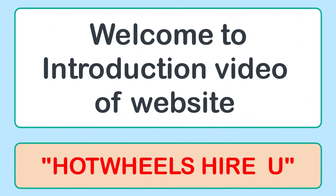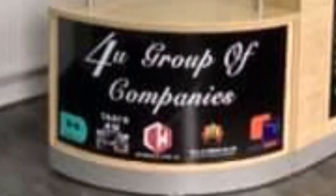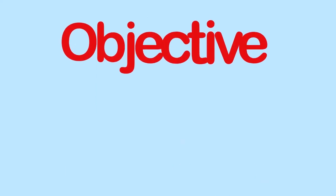Welcome to the introduction video of the website Hot Wheels Hire For You. I will give you a short introduction of the features of the website, which I completed in December 2023. This website is the property of For You Group of Companies UK, and they hired my freelance services for developing the websites of their two sub-companies — one of them is Claim For You and the second one is Hot Wheels Hire For You.